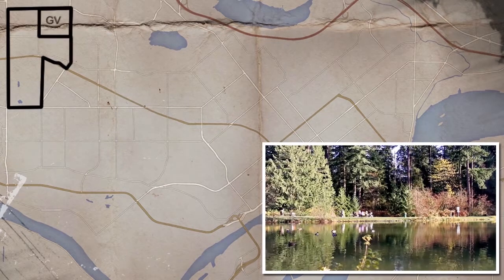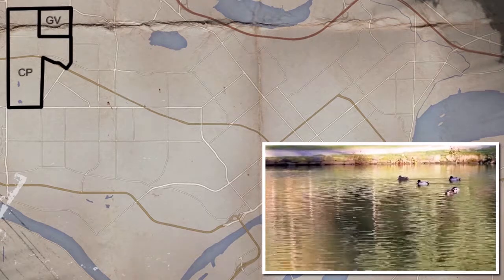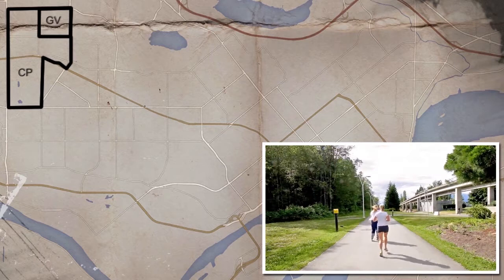The houses of Garden Village sit on a gentle slope with views of the North Shore mountains, while Central Park offers several kilometers of walking trails in the midst of the city.